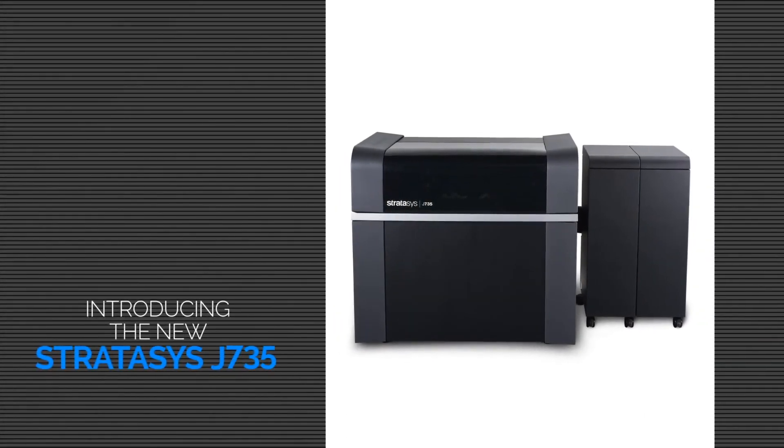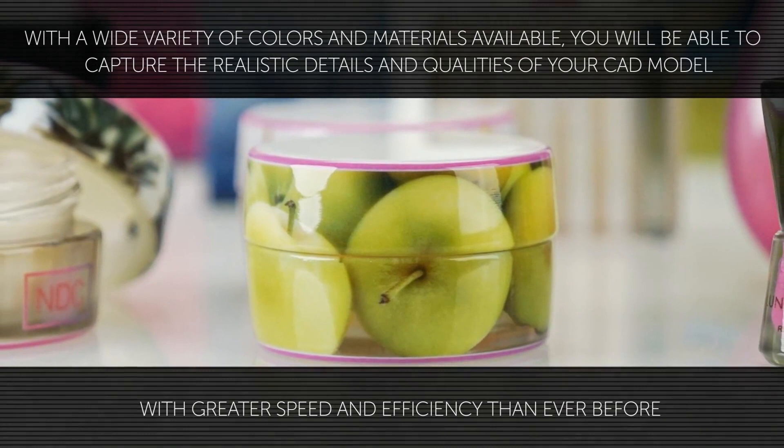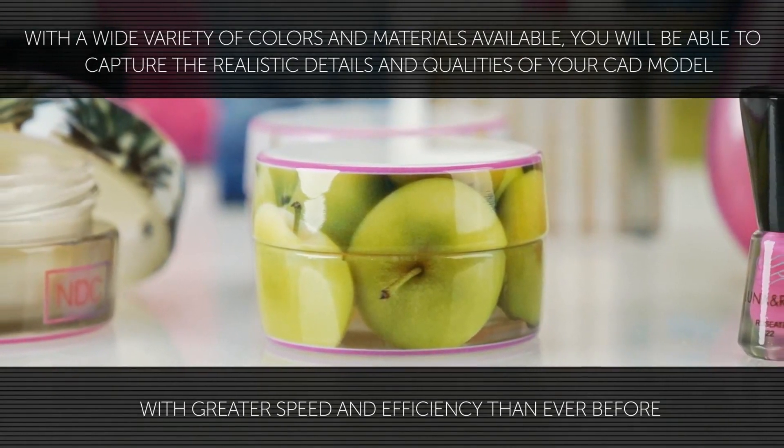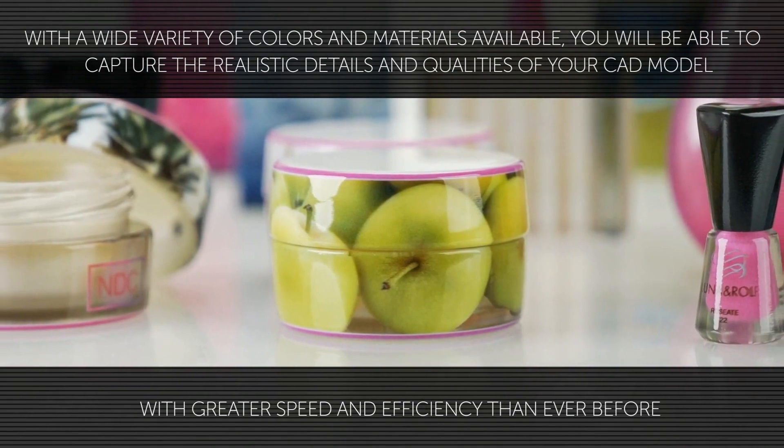Introducing the new J735 3D printer from Stratasys. Using PolyJet technology, the J735 produces the most realistic 3D print jobs on the market today. With a wide variety of colors and materials available, you will be able to capture the realistic details and qualities of your CAD model with greater speed and efficiency.